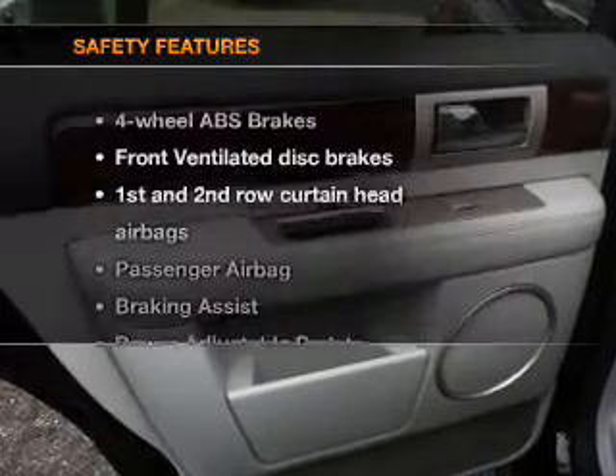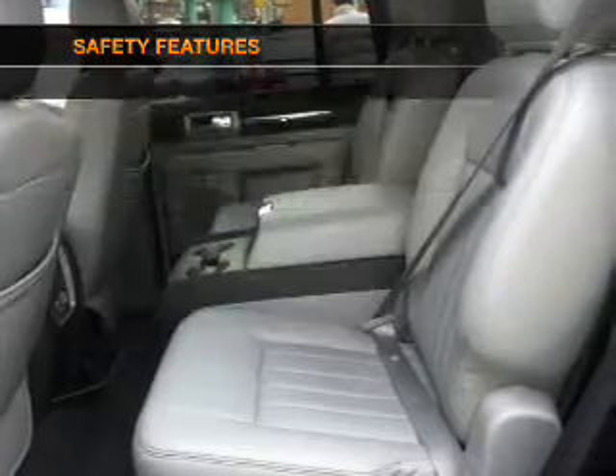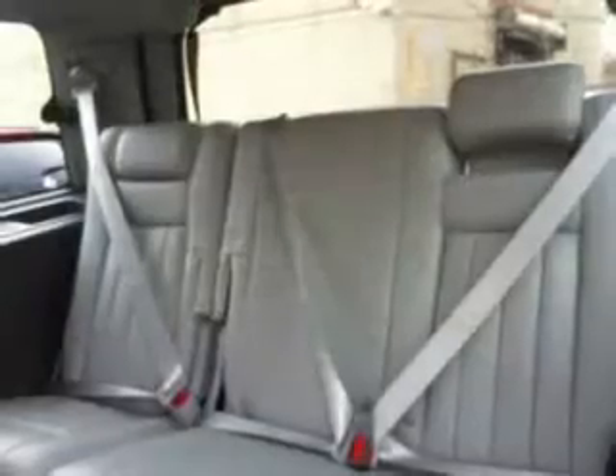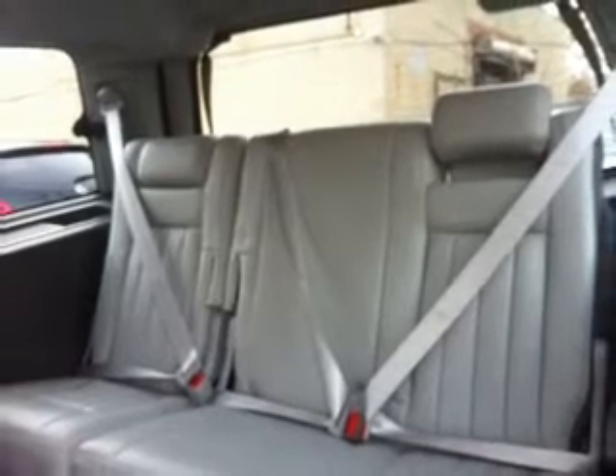If safety is a high priority, rest assured knowing that these top safety components are included: front ventilated disc brakes, passenger airbag, curtain head airbags, and stability control. Let us put you in the driver's seat today.